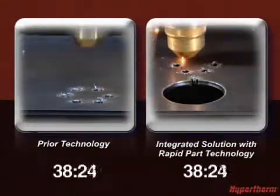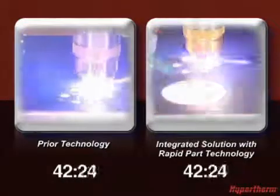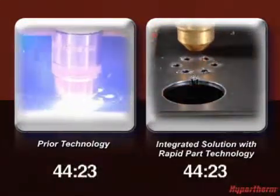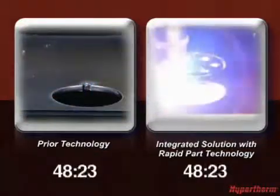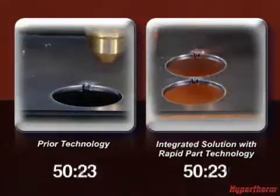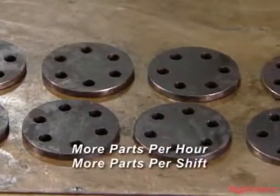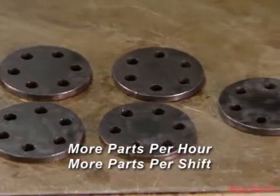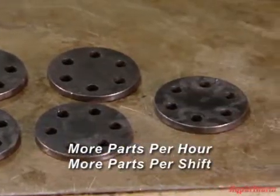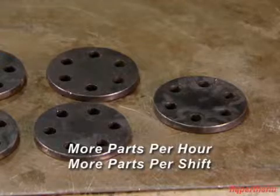The competing system finally completes its first part after 47 seconds, just as Hypertherm's integrated solution is about to complete its second part — that's nearly double the output for this part. While results will vary somewhat depending on the job and material, using Hypertherm's integrated solution with rapid part technology can increase the number of parts produced by up to 100% every hour, every shift, and all with consistent high quality.